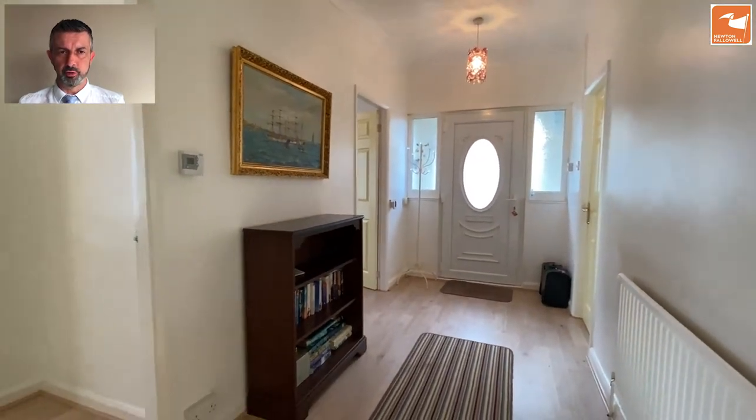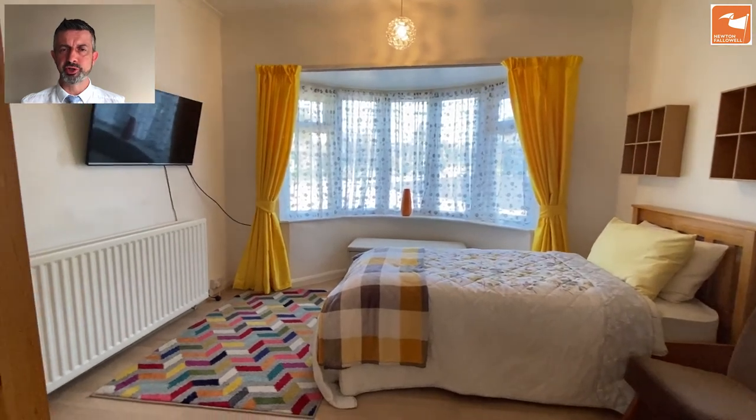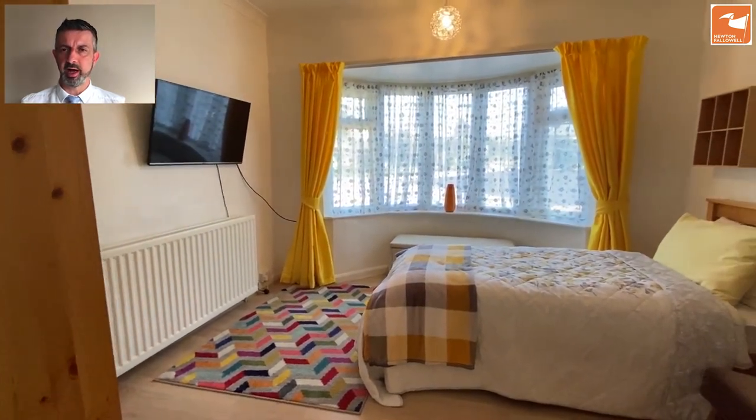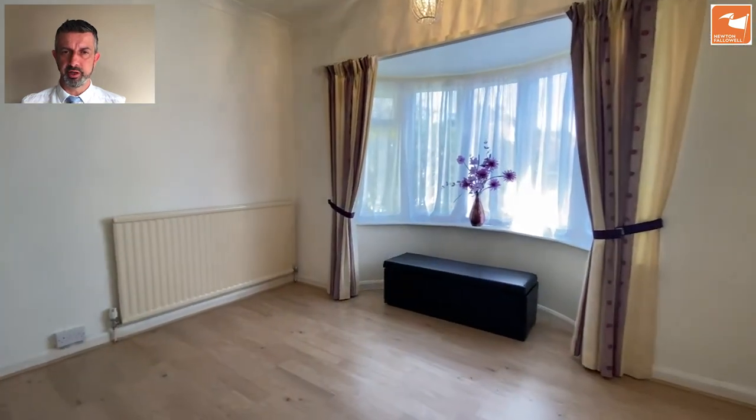Back to the reception hall. We've got two double bedrooms, both of them bay-fronted. This will probably be bedroom one, just a little bit bigger than bedroom two - really ample double bedroom. Bedroom two is very similar.